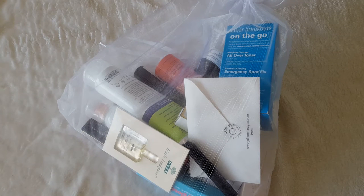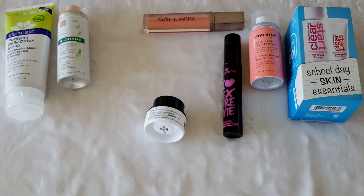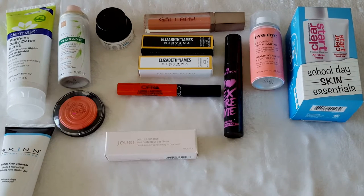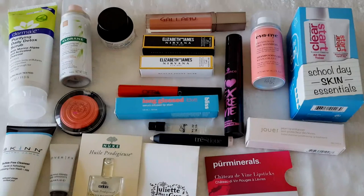So this is the goodie bag that you get at the end of the day — everything comes in a little bag. Now I'll show you guys what I bought from Crown Brush.